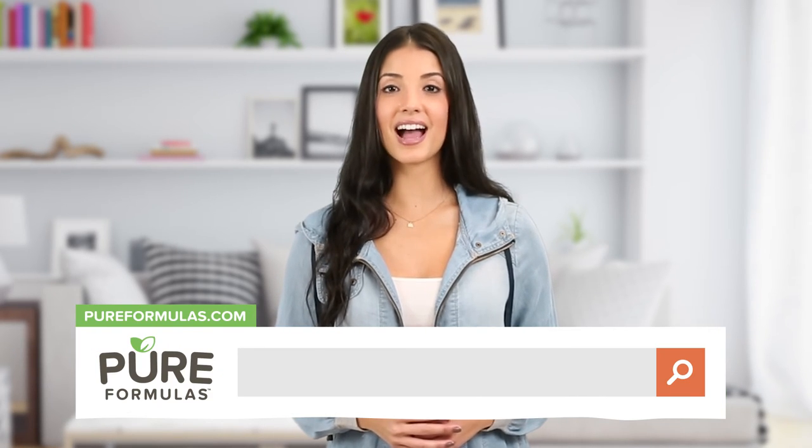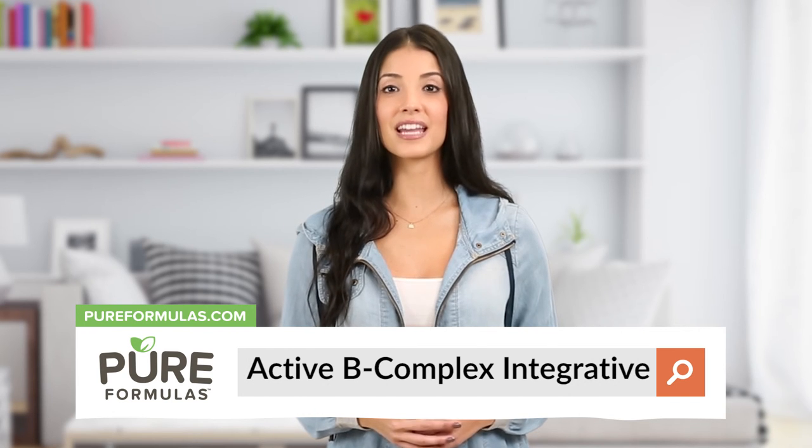To get more information about this product, visit our website at pureformulas.com and enter Active B Complex Integrative into the search bar.